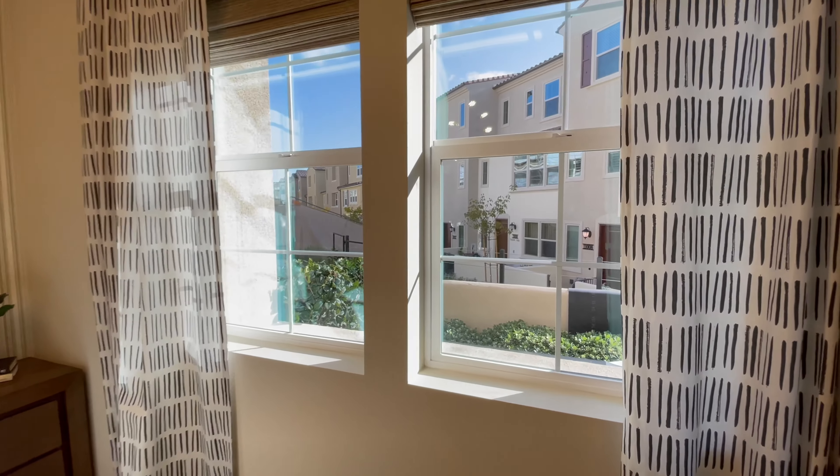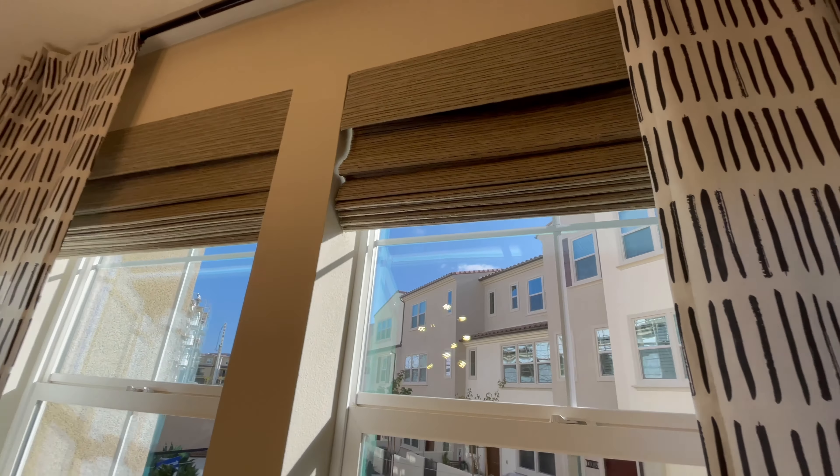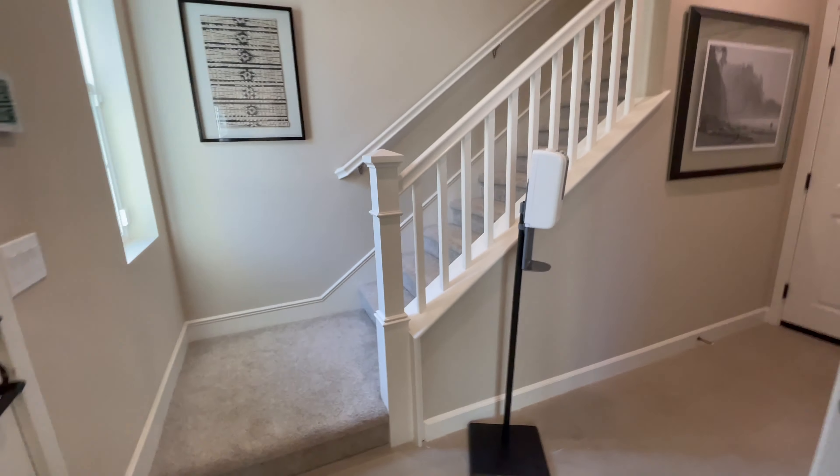These are nice windows. I actually like the window treatments they have in here — I think those are called Roman shades, the ones that come down like that.